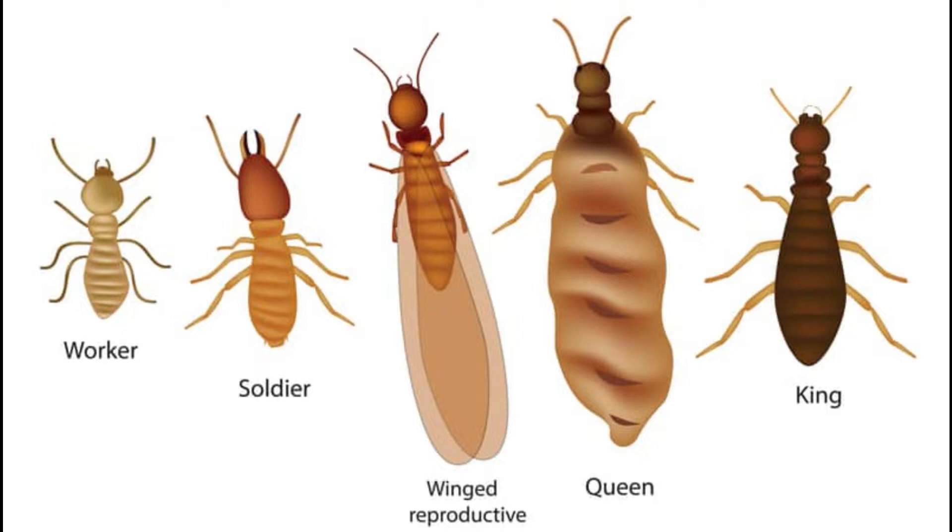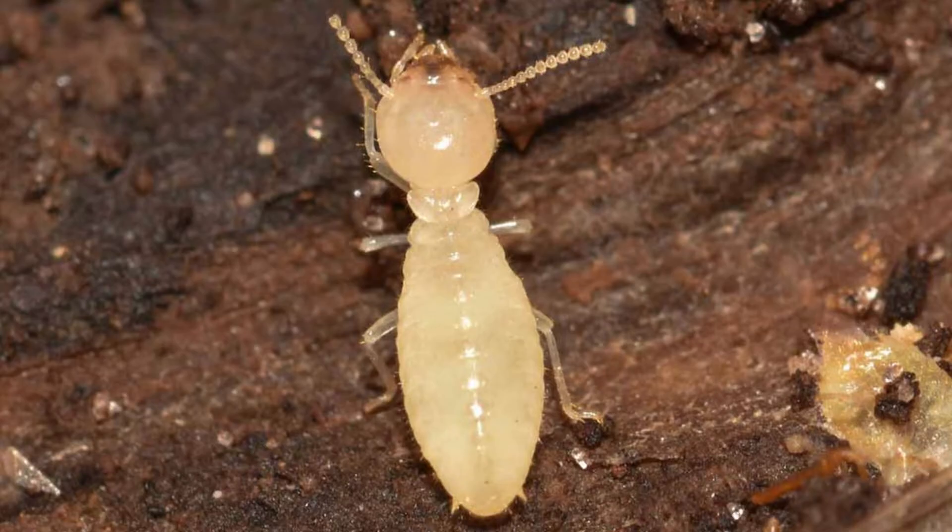There are different types of termite species, and there are too many species to cover in this video, so we're going to talk about the five different types of termites within a colony. Your first ones are your workers. These are going to be the type of termites that you see most often. They're going to be bringing food from the outside to the colony underground.